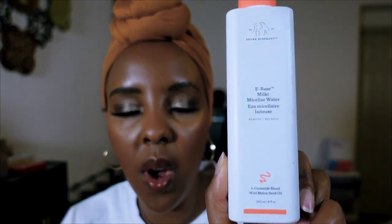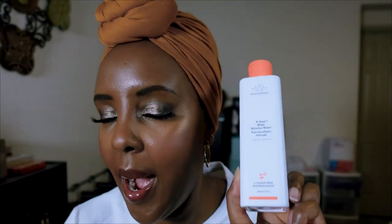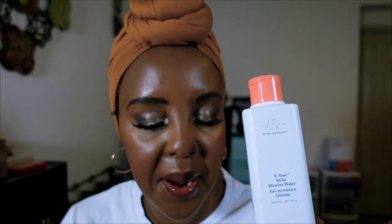This is the Drunk Elephant Eraser Milky Micellar Water — so good for removing makeup. I absolutely love this and it is gentle on my skin. Honestly, it shocked me — I didn't think it would be that good, but it does a wonderful job removing my makeup.